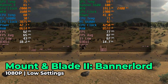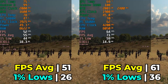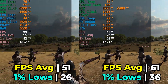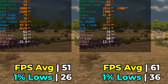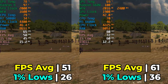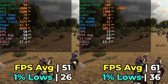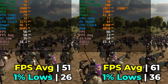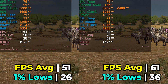Moving on to Mount & Blade Bannerlord running with the low in-game graphics settings, this ends up being another win for the 6600H. Interestingly, as we move to older titles it seems to favor the 6600H more — you'd think it would be the opposite, since older games should be more optimized toward Vega than RDNA. There's a meaningful difference here, specifically in the 1% lows. The bump in the FPS average is nice, but it's those 1% low gains that make the biggest difference, and any seasoned Bannerlord player would appreciate that improvement.